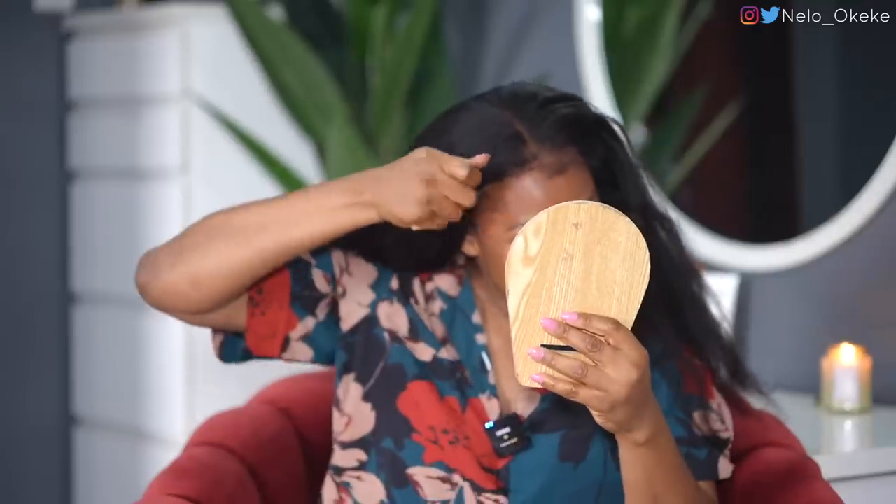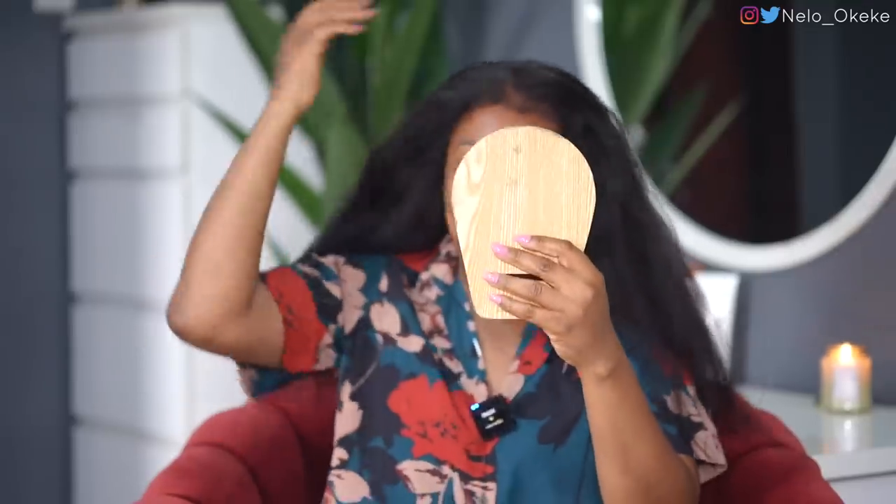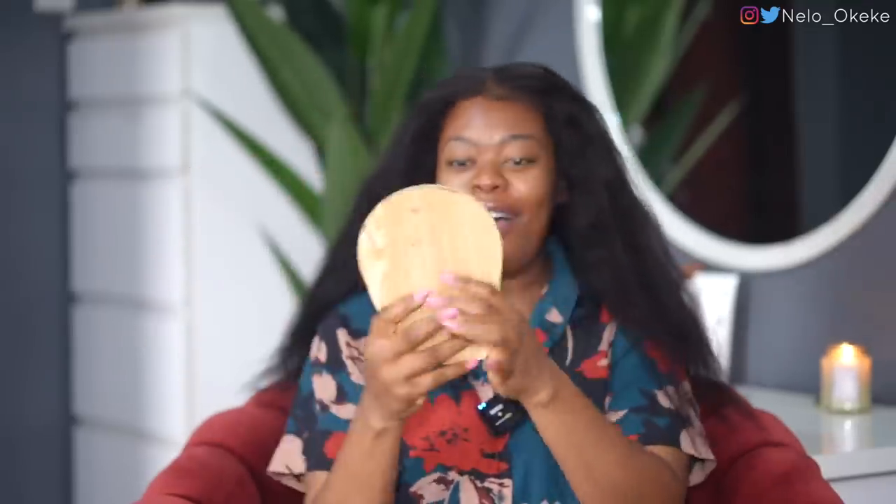Oh my god, you might as well just hide me because I'm excited! You should be happy you married a fire woman like me — because what is this beauty? You guys can already see this is looking so natural, like it's growing out of my scalp. We're going to make it look even better — adjust it, arrange it, straighten the hair, do the whole thing.